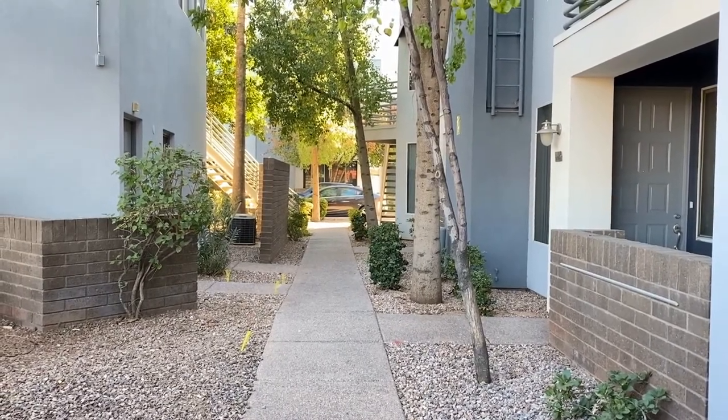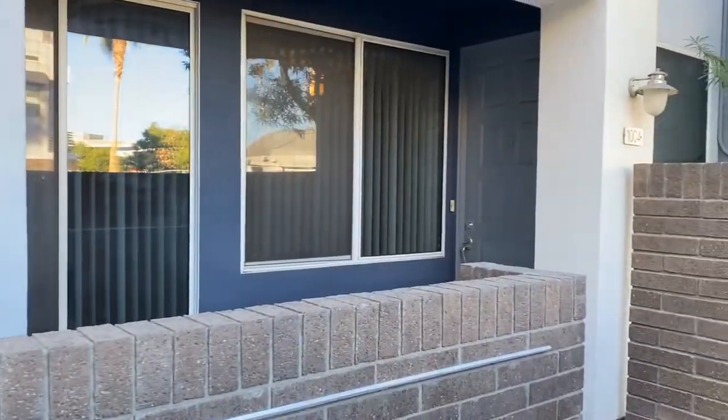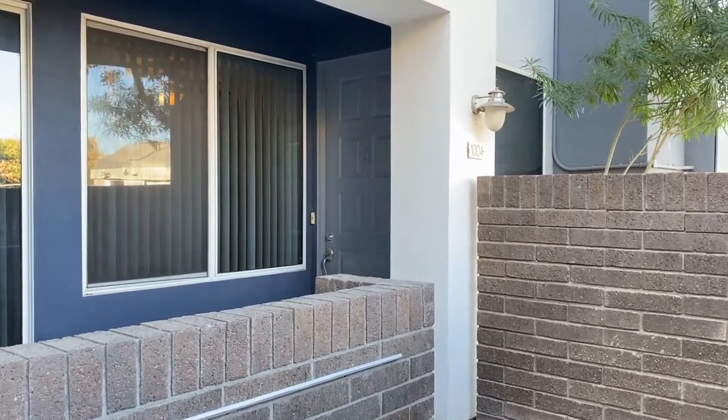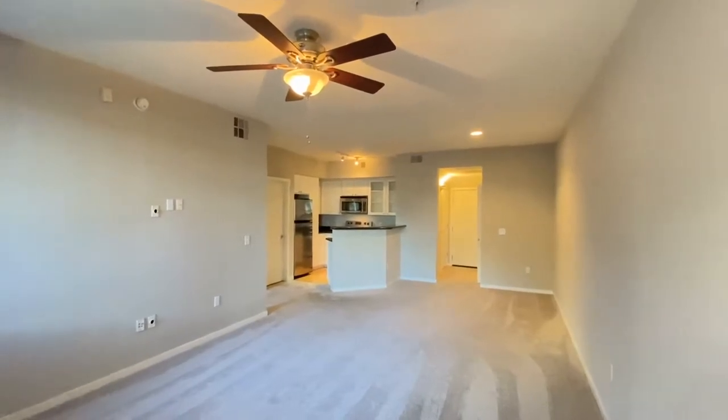ServiceStar Realty has been in business since 2011 and we strive to be the best property management company in Phoenix, Arizona. We hope you enjoy this video tour. This is a one-bedroom, one-bath home northeast of 3rd Avenue in Osborne.